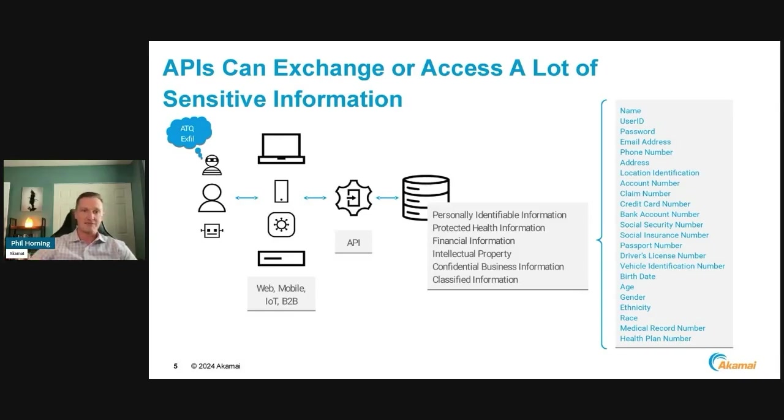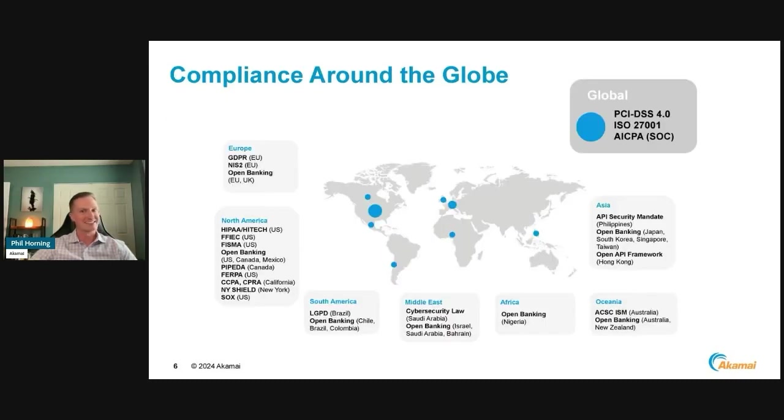Since these APIs can get to that backend honeypot of information — personally identifiable information, protected health information, credit card numbers, business information, classified data — with sensitive information comes compliance. And there are a lot of compliance initiatives out there.